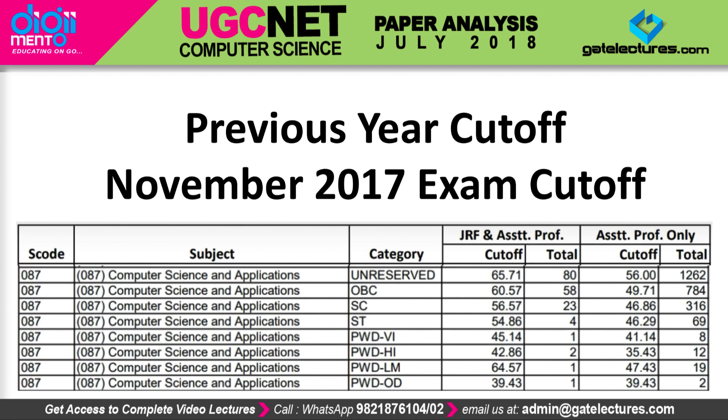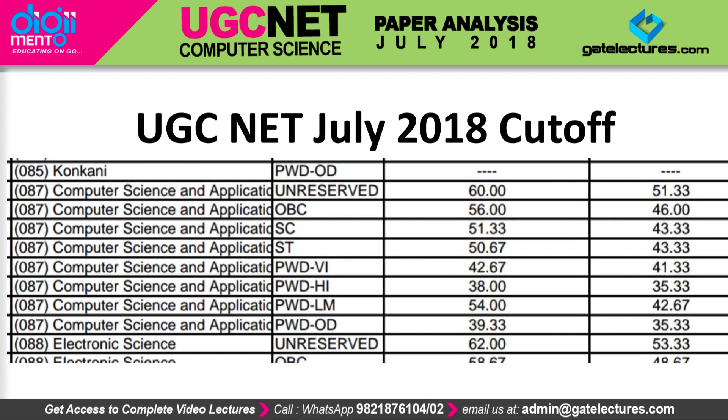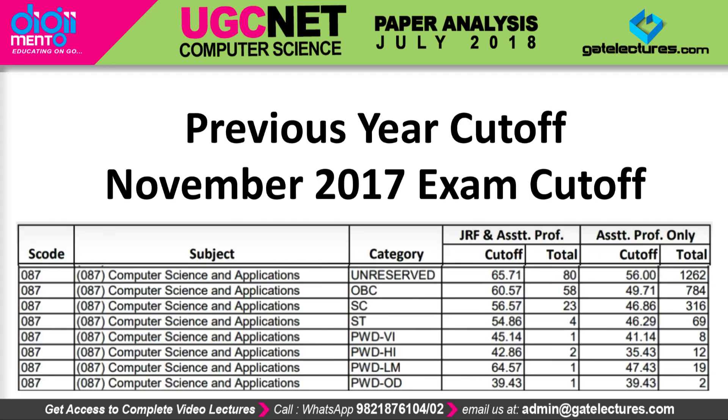As you can see, in 2018 the cutoff has reduced. The first column represents the JRF cutoff and the second column represents the assistant professor cutoff. This year the cutoff for JRF is 60%, whereas last year it was 65.71%.